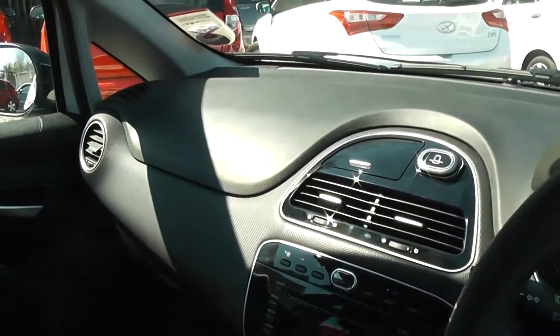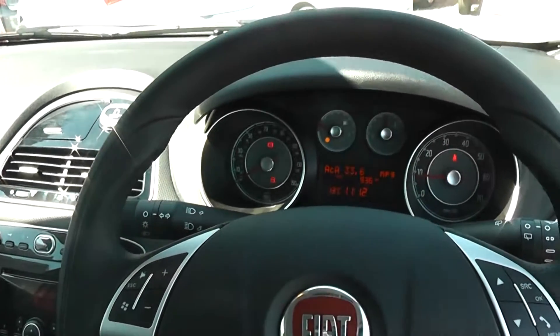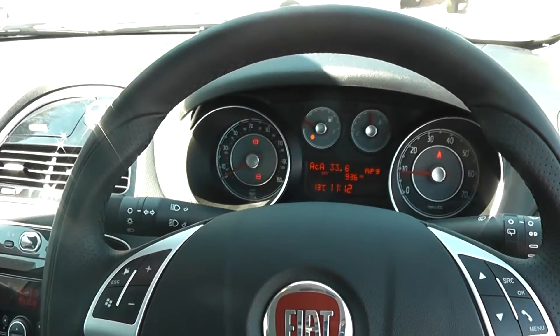There are excellent finance packages available on this car, and if you reserve it online you will receive an additional discount. We look forward to hearing from you. Wessex Garages, Cardiff.